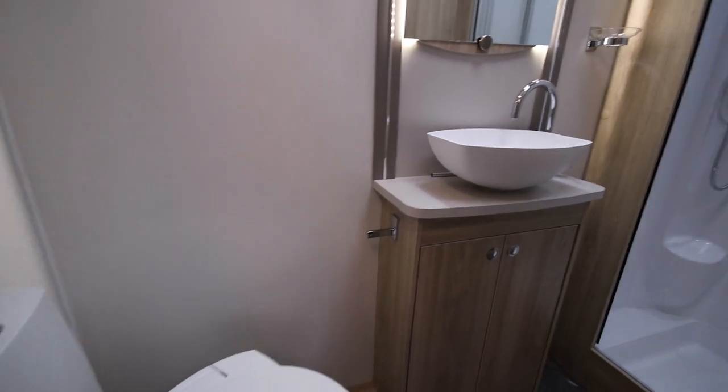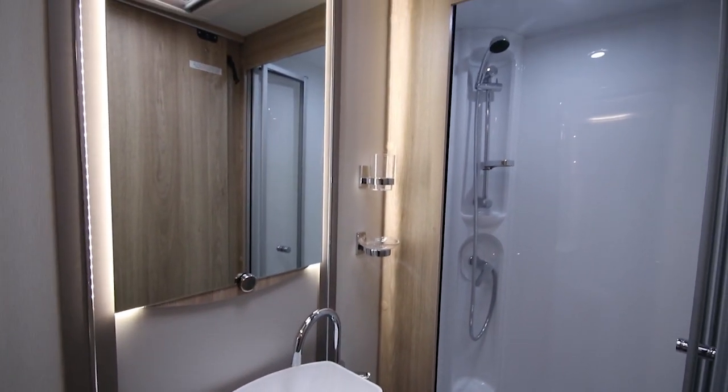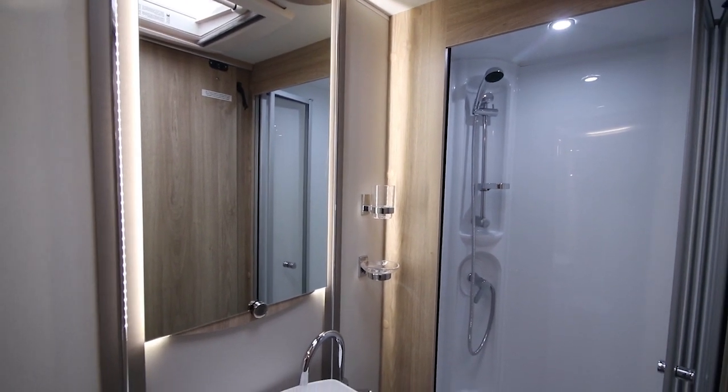We also put the backlit bathroom mirror and the lighting in the shower area. It's just an upgraded package, but we think it's more important.